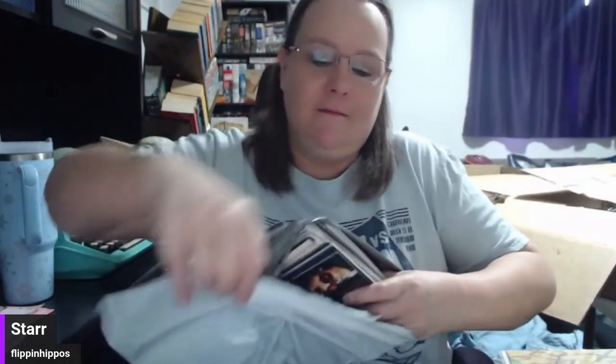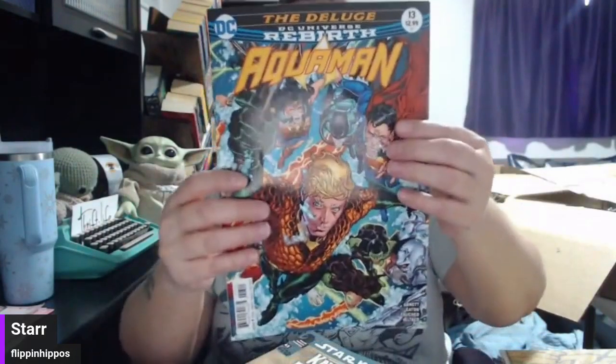You gotta be careful when opening comics because you don't want to cut into them. Aquaman. Let's do Suicide Squad — it's wide, so Suicide Squad on the back. Nice.